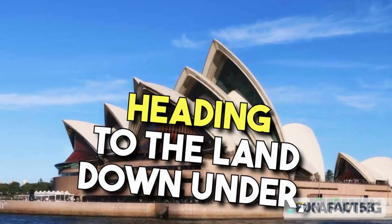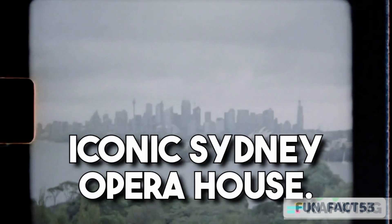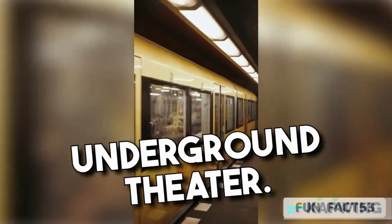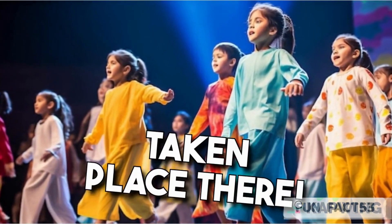Heading to the land down under, our next secret takes us to the iconic Sydney Opera House. Behind those breathtaking shell-shaped roofs lies a hidden vault, once believed to house an underground theater. Imagine the incredible performances that could have taken place there!